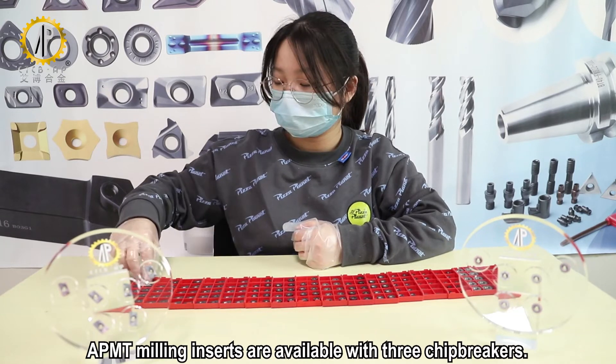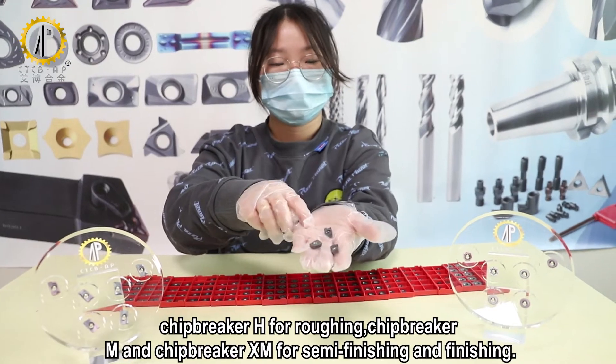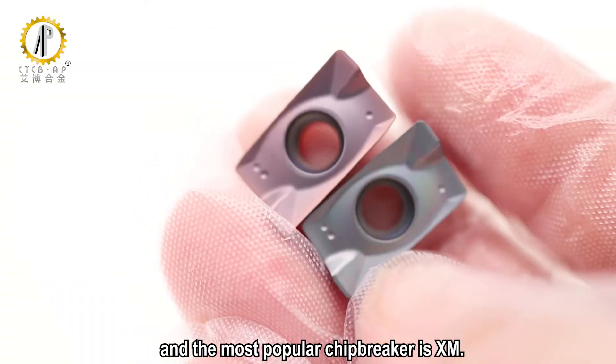APMT mini inserts are available with three chip-breakers: chip-breaker H for roughing, chip-breaker M, and chip-breaker XM for semi-finishing and finishing. The most popular chip-breaker is XM.